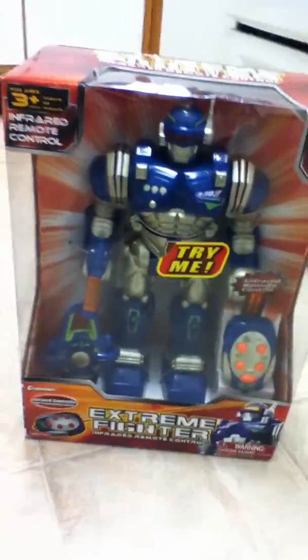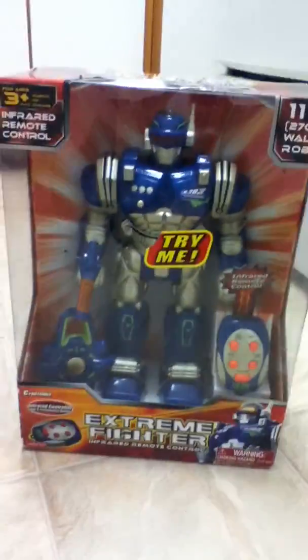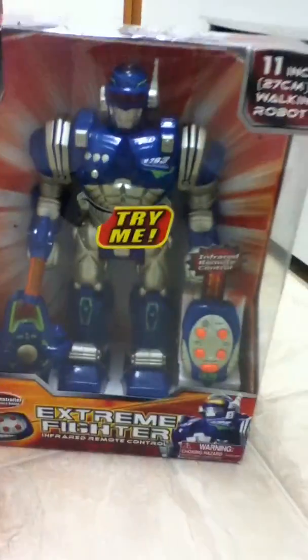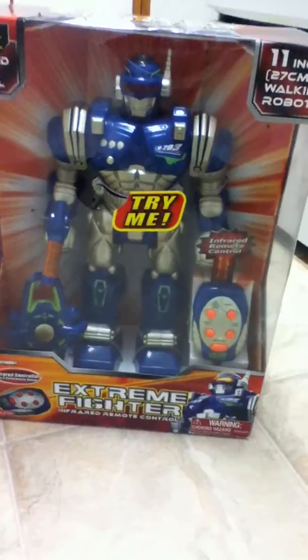Hello everybody, 065 here, and I picked up this robot called the Xtreme Fighter. As you saw in my last video, I got one of these from my cousin Joseph for his birthday and he did not like it. So he lost the remote to his, so I just decided to get my own.